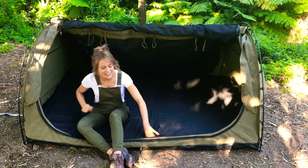Now here it is. Here's the sheer beauty. One of the best features about this swag is the sheer size of it. I mean look at all of this space. You can fit you, your partner and your mother-in-law in here if you wanted to.